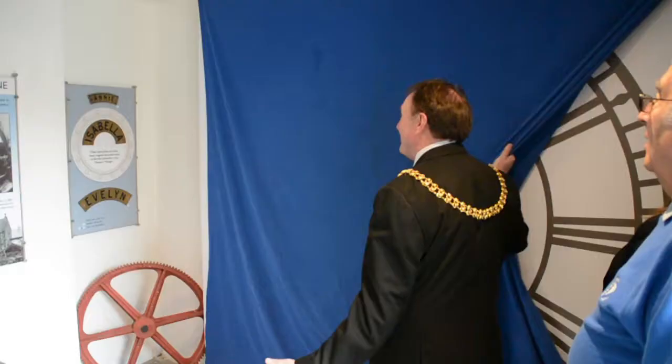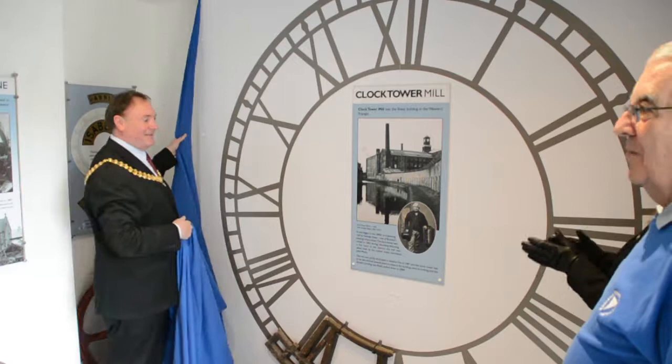What we've unveiled today is a copy of one of the faces of the clock at Clock Tower Mill, which was on Sandy Gate, and which burnt down 30 years ago today.